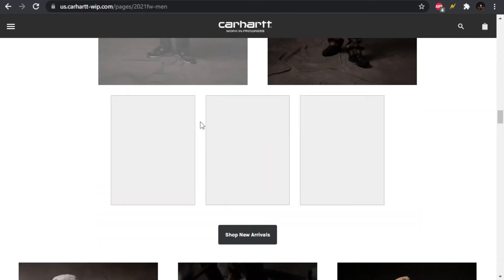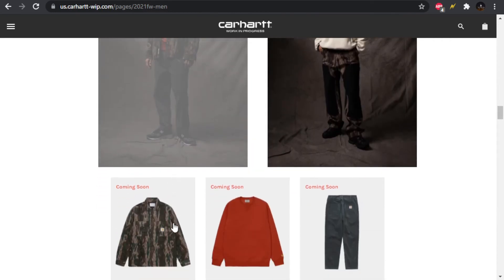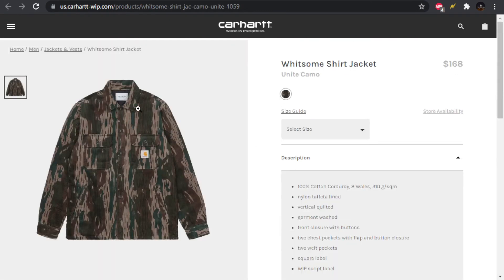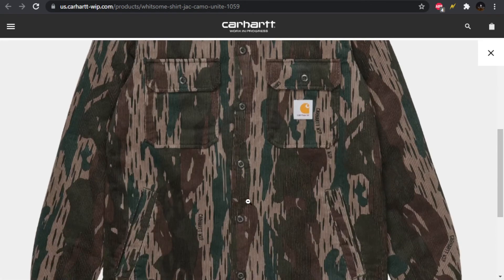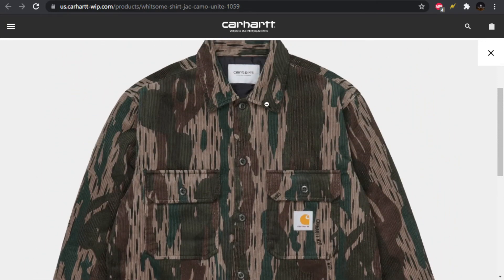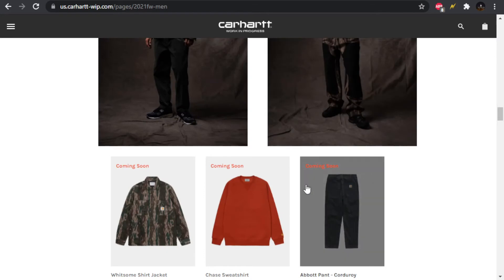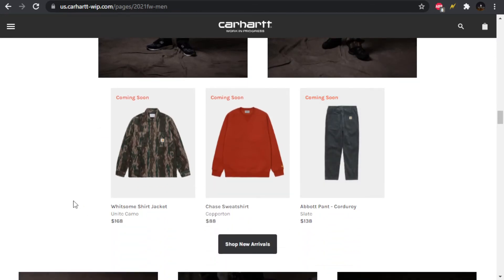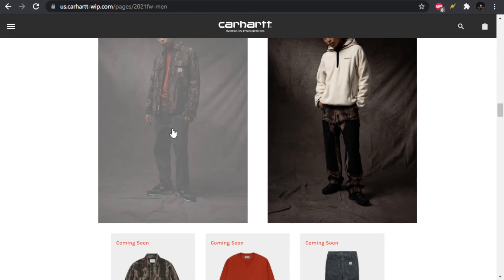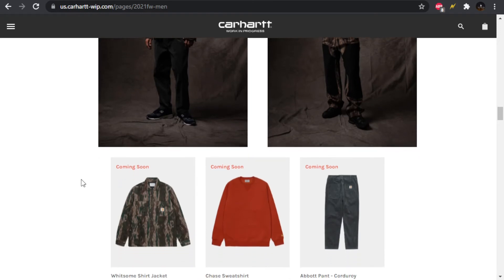Moving forward we have more of that camo. The Witsum shirt jacket right here — I actually have a Witsum shirt jacket and it's corduroy. This one looks like corduroy as well. Very nice and comfortable; it's got a quilted lining and pockets on the outside. I got mine on sale for like $80-100. I do like the camo on this one — it works well on the jacket. We also have the Chase sweatshirt and the Abbot pant in corduroy, looking like a slate color.